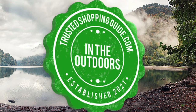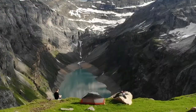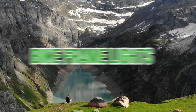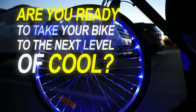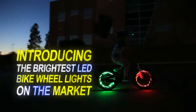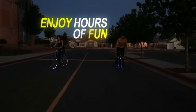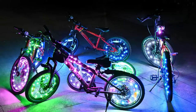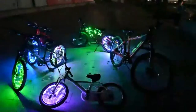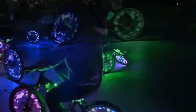Welcome back outdoor enthusiasts. We're TrustedShoppingGuide.com and today we're in the outdoors. In this video, we'll be sharing with you our 7 highest rated bike frame lights. Riding bikes can be perilous in areas with little to no light during the night, which is why bikers like to add numerous light attachments to their rides so that they can easily be visible no matter how dark it is. Thanks to the bike frame lights, the entire outline of the bicycle can now be illuminated, securing the rider's safety. If you're an avid biker and can't resist the urge to bike even at night, our team has prepared the 7 highest rated bike frame lights just for you.